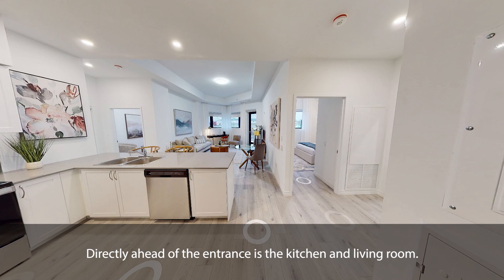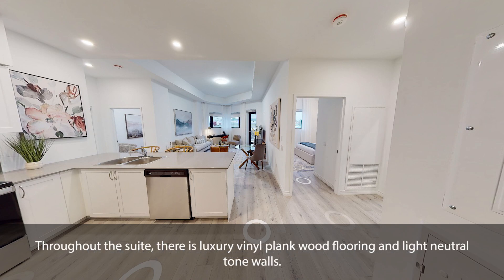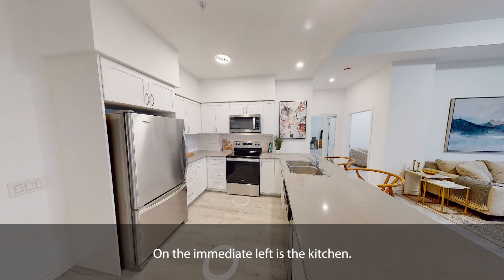Directly ahead of the entrance is the kitchen and living room. Throughout the suite, there is luxury vinyl plank wood flooring and light neutral tone walls. On the immediate left is the kitchen.